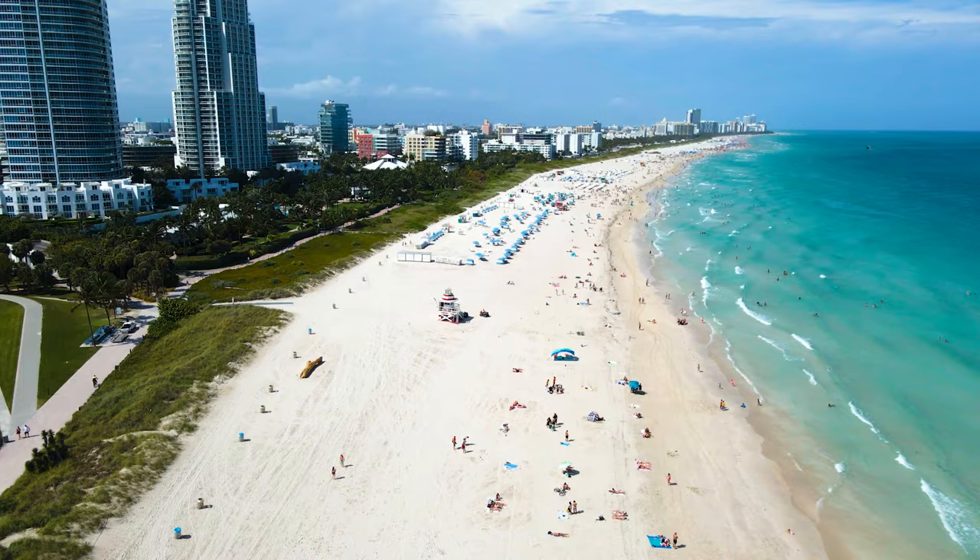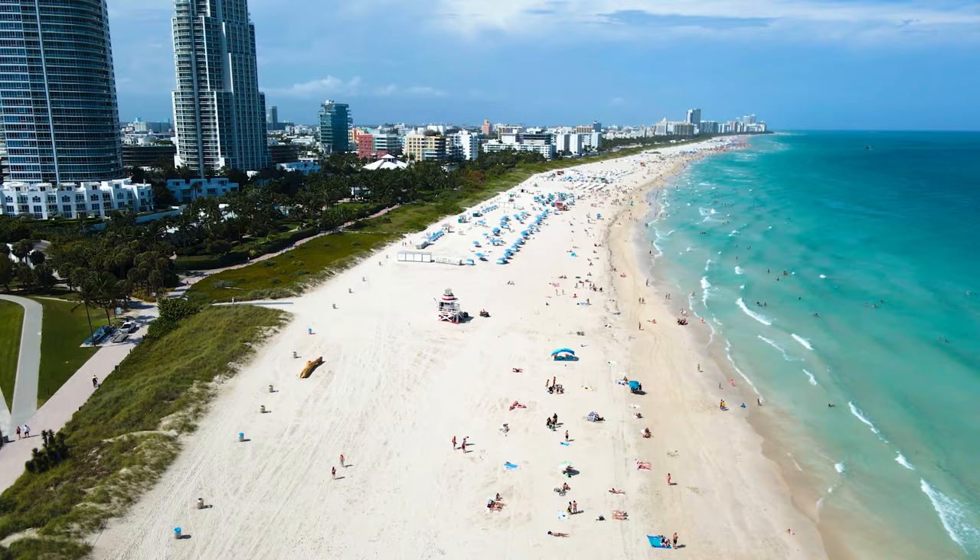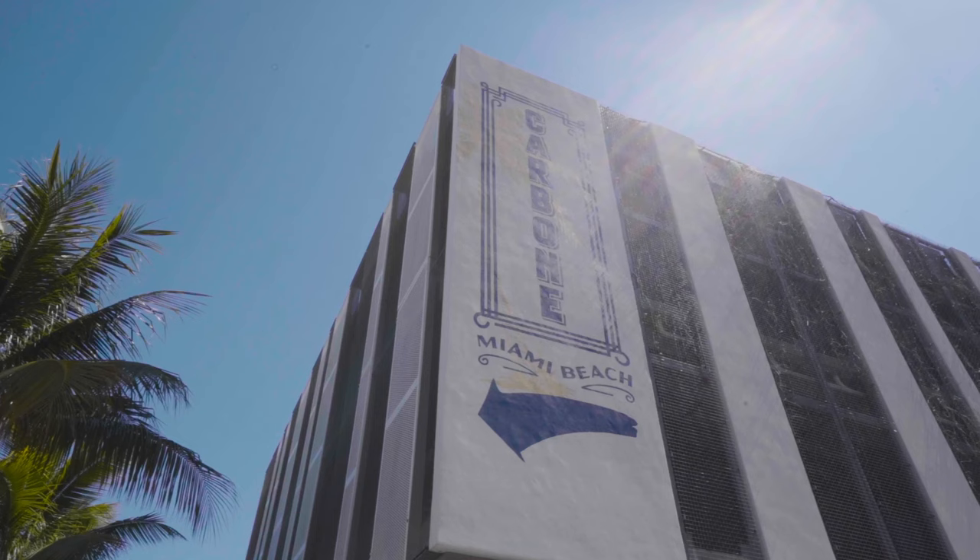When you think of Miami Beach, what comes to mind? Incredible beaches, right? A sort of sophisticated seaside lifestyle, amazing restaurants, some pretty nightlife, a lot of palm trees, and of course, the sun. Today's neighborhood features all of these and much more. I'm talking about Miami Beach's South of 5th neighborhood, or SOFI, as some call it.